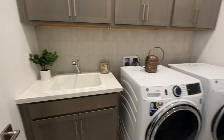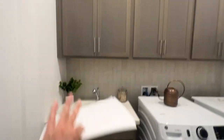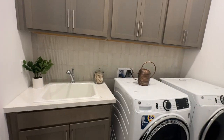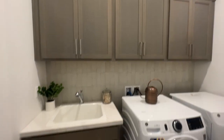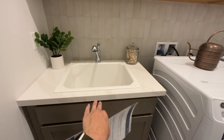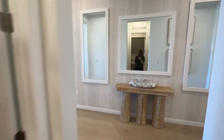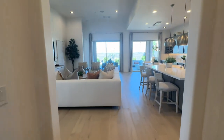When you buy new construction, especially in this laundry room — one, the washer and dryer doesn't come with the house, and two, these cabinets and sink don't come with the house, unless you buy one of those move-in ready homes where that option has been selected. This is an added upgrade that you will have to pay extra for. I would get either the sink or the pre-plumb for the sink, because everyone loves having a sink in their laundry room.